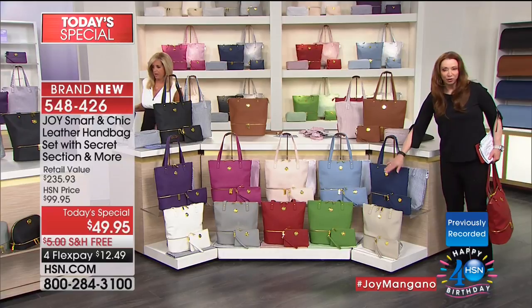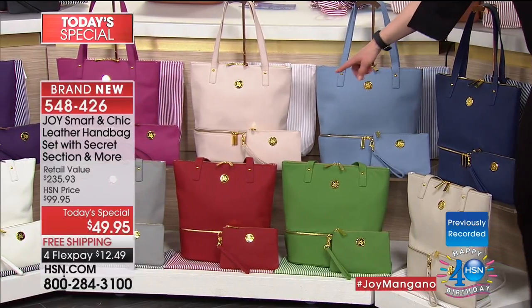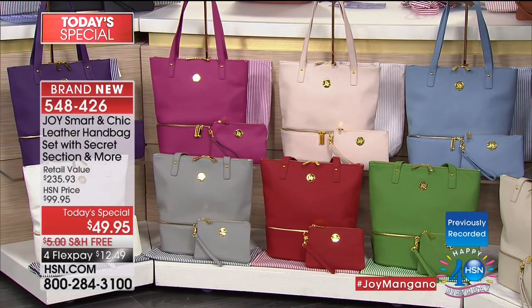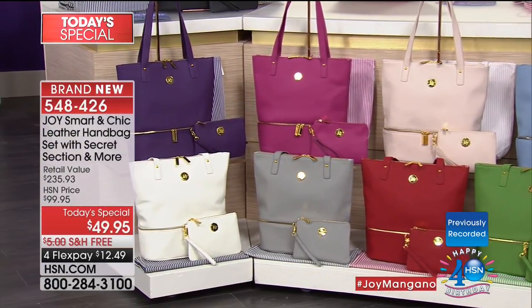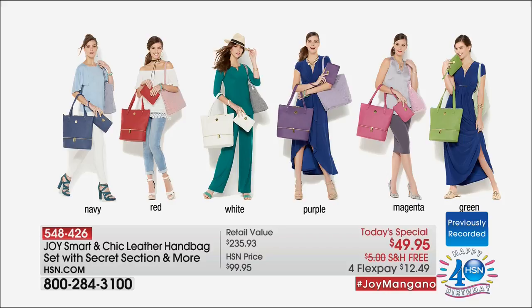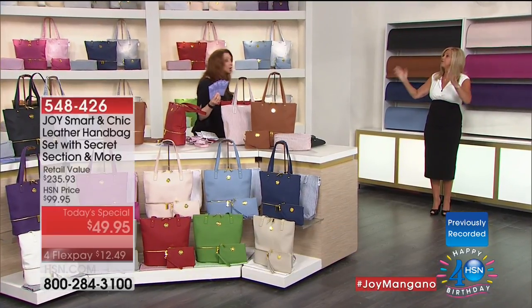The navy — half gone on the navy. The spring green — exceedingly limited. French blue has never made it to a primetime showcase. My red — almost half gone at this point. Joy's signature purple — very limited on the purple. Joy is back at 11 o'clock in the morning, and the reality is we are going to start to lose colors in the overnight.